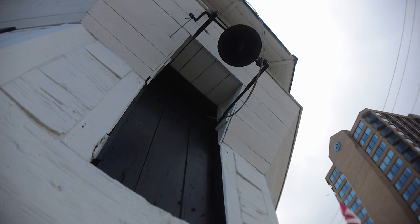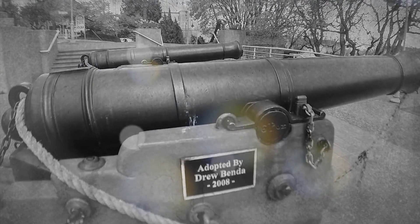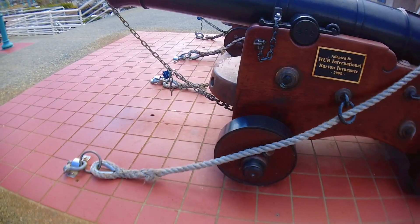The second floor contains examples of the Bastion's armament. As a defensive structure, the Bastion had two six-pound carronades for short-range defense and may well have stored other firearms and gunpowder.